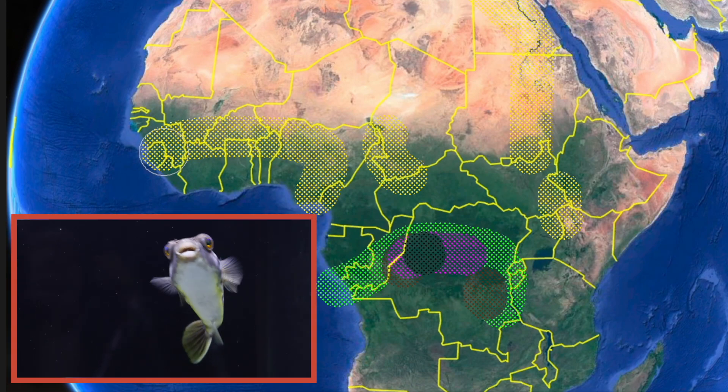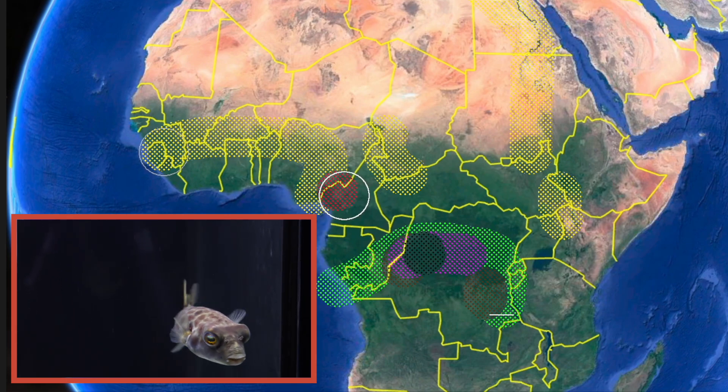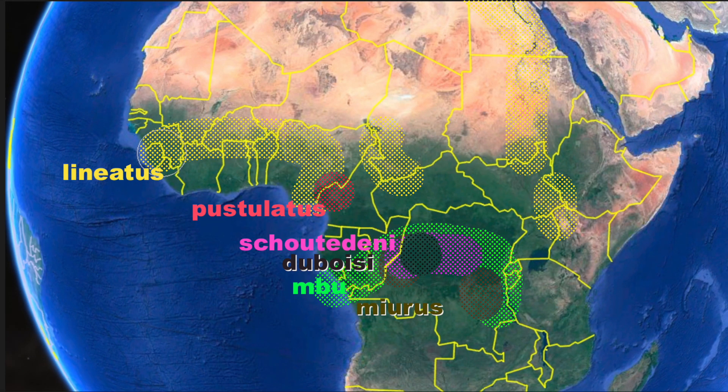Closely related to the Fahaka is the red spotted puffer, Tetraodon postulatus. This species has a very restricted range and occurs only in sections of the Cross River, the border river between Nigeria and Cameroon. Because the Cross River is part of the Niger basin, it also occurs together with the Fahaka puffer in some parts of the river.